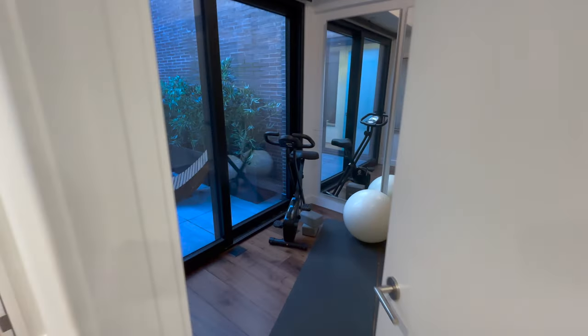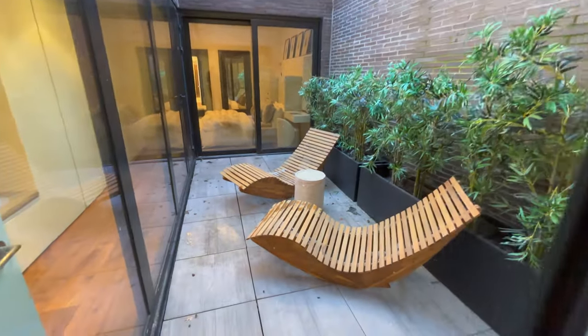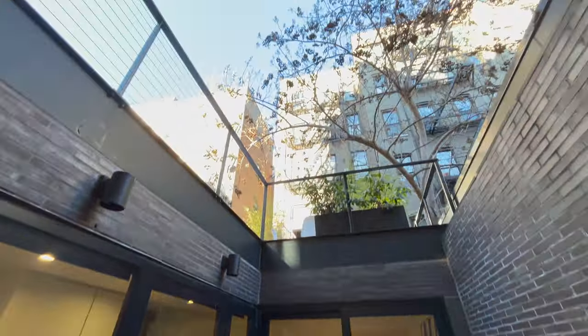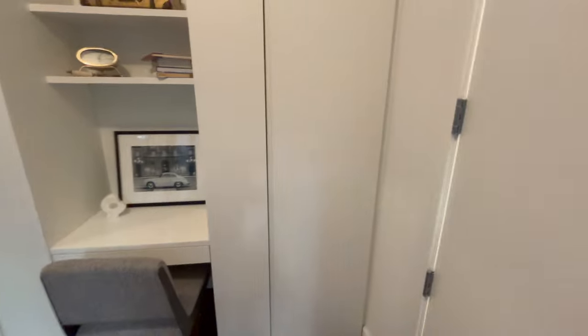This is the exercise room, and right off the workout room you can come out here and lounge around on these chairs. There's beautiful bamboo here, and you get some nice morning sunlight, which is great. There are also built-ins for a mini office.